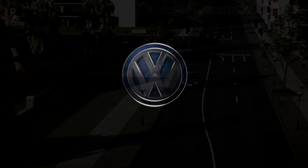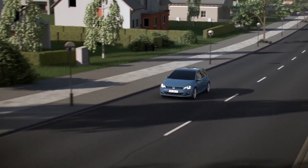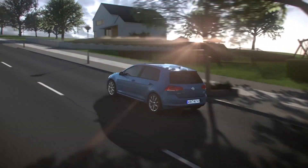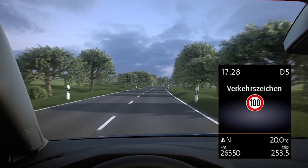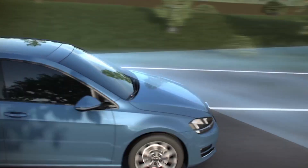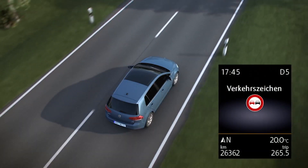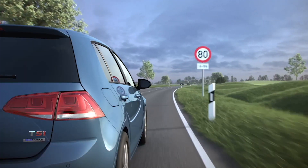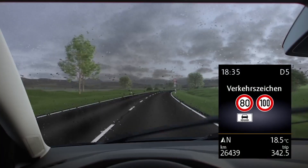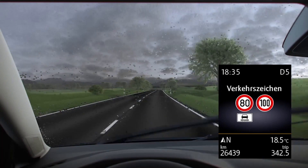Lane Assist helps you stay safely in the right lane. Traffic sign recognition processes a variety of information: detected traffic signs, vehicle data, as well as information from the navigation system, constantly informing the driver about the current situation. A camera in the mirror base records traffic signs such as speed limits and no overtaking areas, displayed on the multi-function display and navigation unit. Additional information is also displayed — for example, the rain sensor notices it's starting to rain and the display shows 80 km per hour as the maximum speed in these conditions.